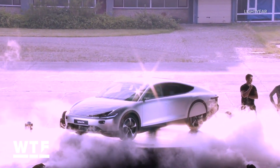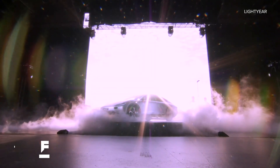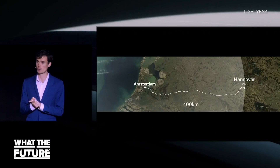This week, we got our first look at a prototype for the Lightyear 1. We first heard about this back in 2017 from Dutch startup Lightyear. This is a solar-powered electric vehicle with an advertised range of about 450 miles.